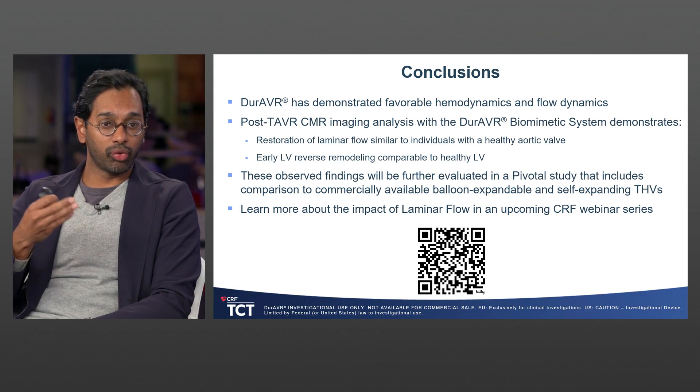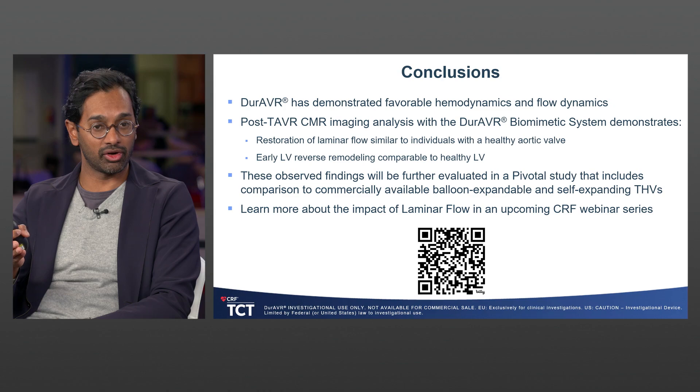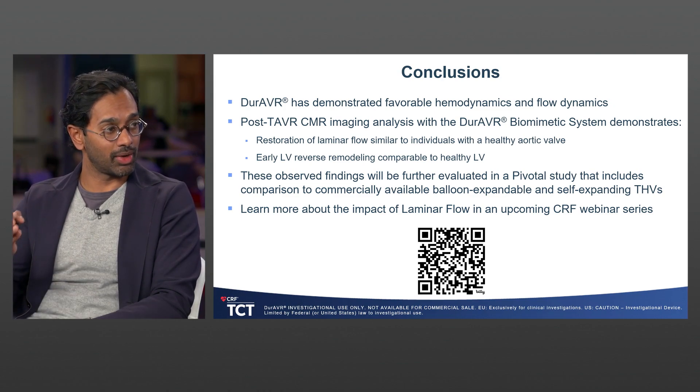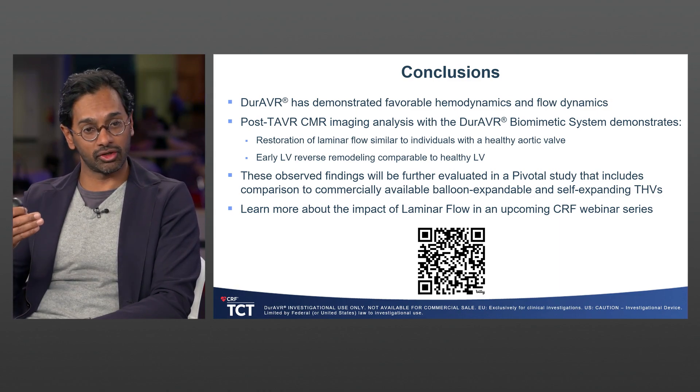The important early insight from CMR is that restoration of laminar flow comparable to healthy individuals, along with early LV reverse remodeling, is something we need to study more closely. The pivotal trial of Durover — randomizing between Durover and commercially available balloon-expandable and self-expanding platforms — will have an MRI sub-study, allowing us to assess whether differences go beyond just improved gradients and restored aortic valve function.